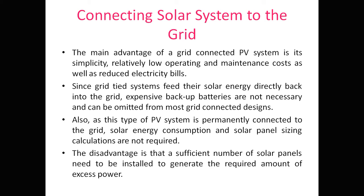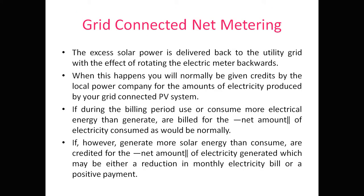The main disadvantage is that a sufficient number of solar panels need to be installed to generate the required amount of excess power. If you simply want to connect the PV system to the grid without feeding excess power, this is not really a disadvantage. However, if the goal is to consistently supply excess power to the grid, a large area for solar panels is required.